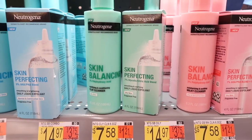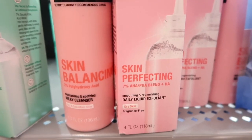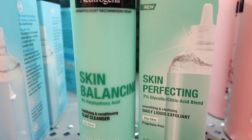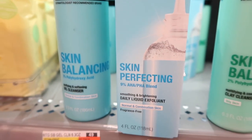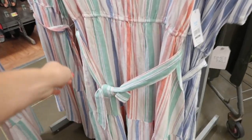And then this Neutrogena line was new — it has skin balancing and skin perfecting products. There's a cleanser and a toner that go kind of hand in hand. I saw three different skin-focused product sets.